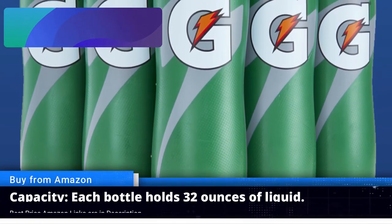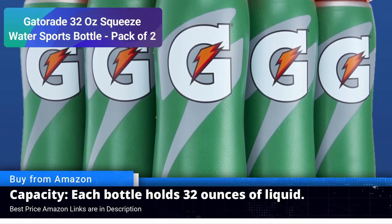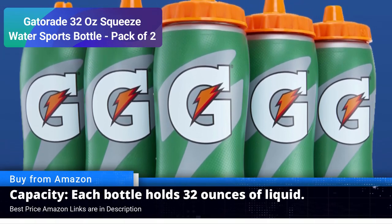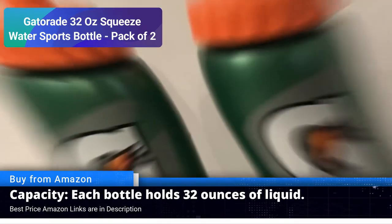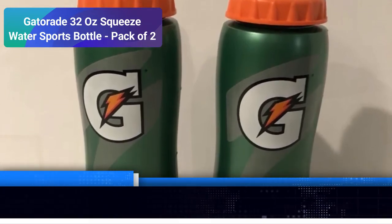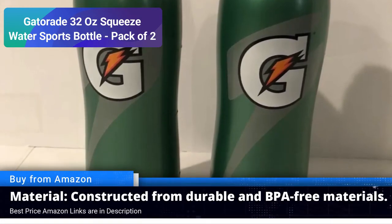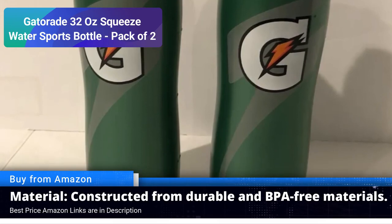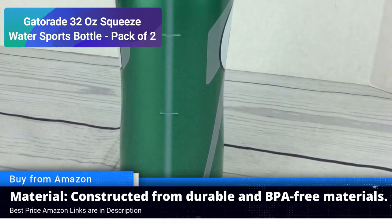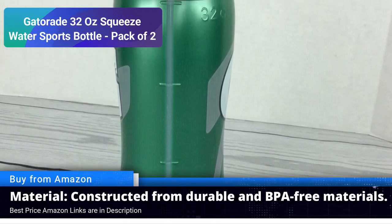Number four: Gatorade 32 oz squeeze water sports bottle. Looking to stay hydrated during your intense workouts and outdoor adventures in 2023? Look no further than the Gatorade 32 oz squeeze water sports bottle, available in a convenient pack of two. With an unwavering commitment to quality and innovation, Gatorade has been a trusted name in sports hydration for decades.